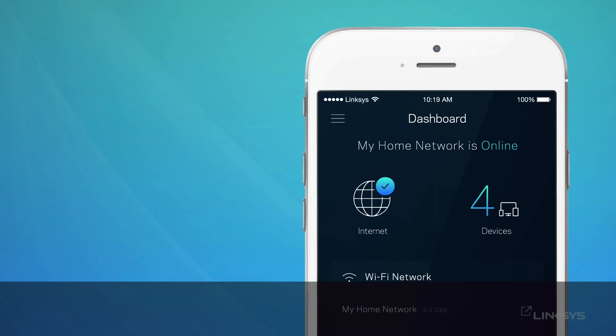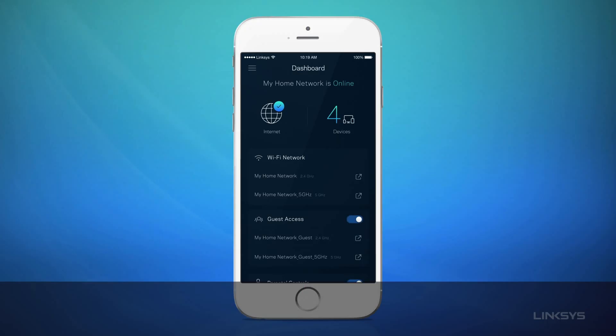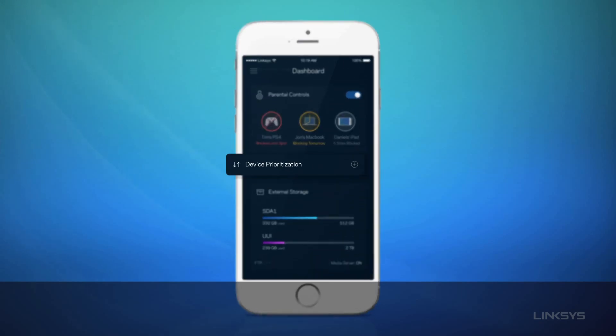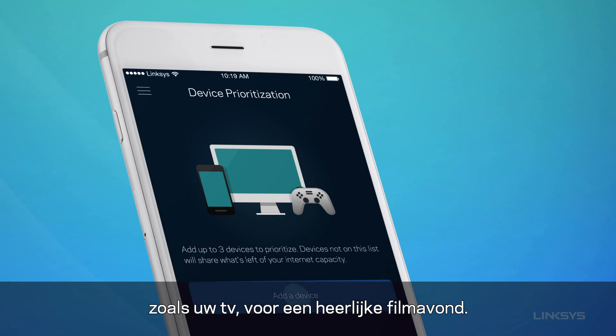See who's online. Tap here to see which devices are using your Wi-Fi. Or prioritize devices, like your TV for movie night.